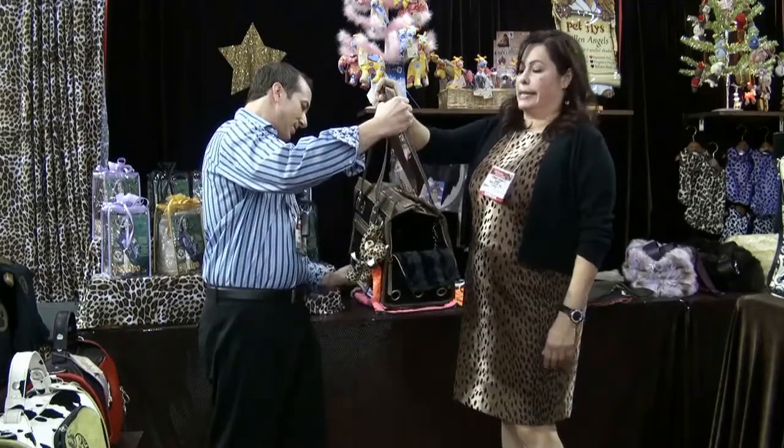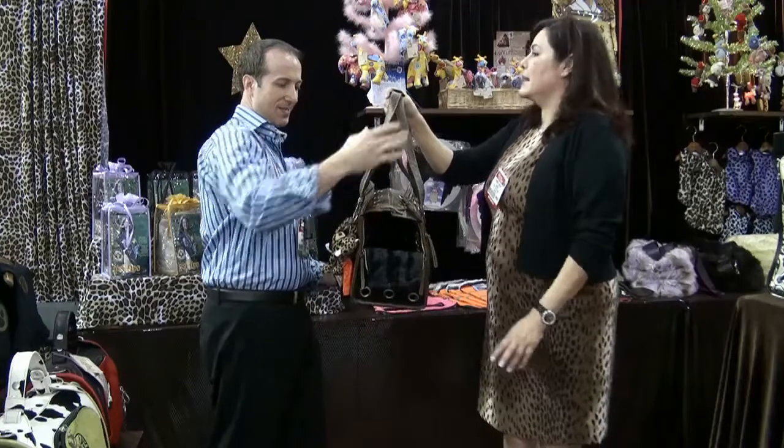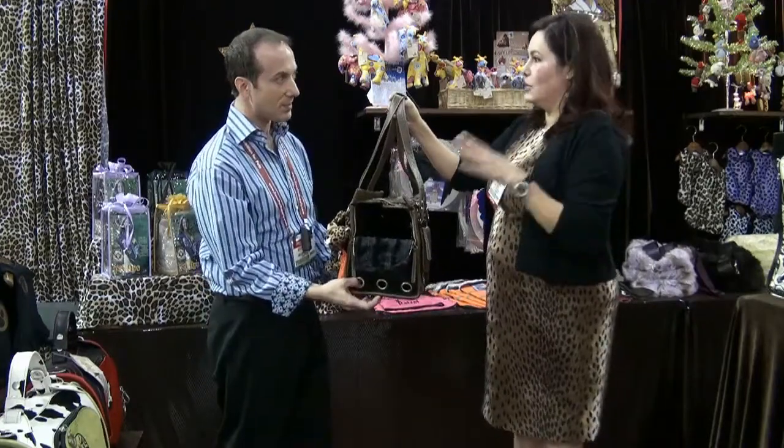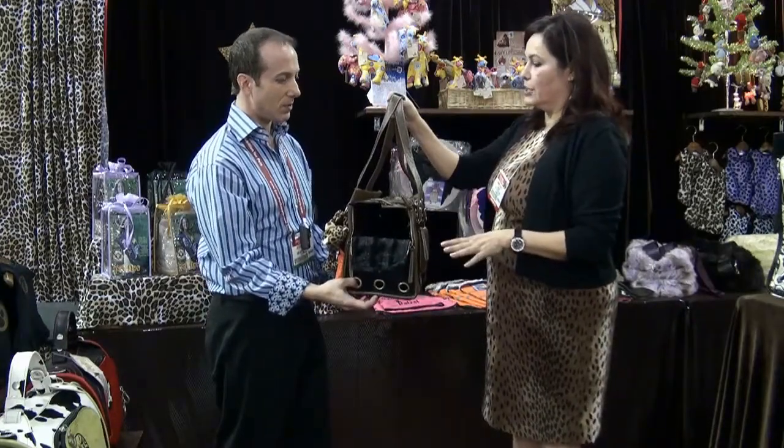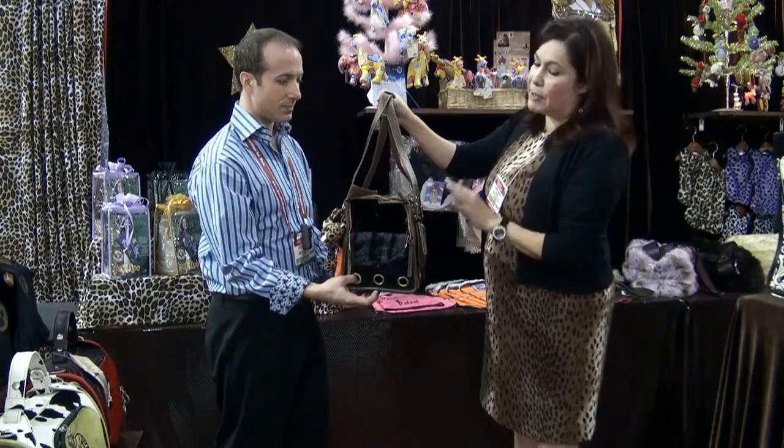It's a really nice carrier. It's also airline approved because it covers the three things that you need to have to make a bag airline approved, which is your pet has to be fully contained, has to be water resistant, and there has to be cross ventilation.